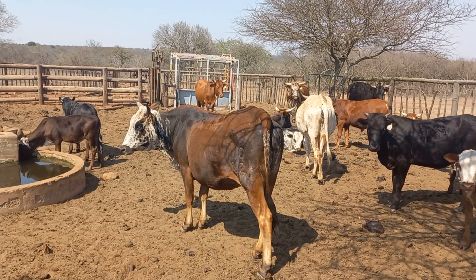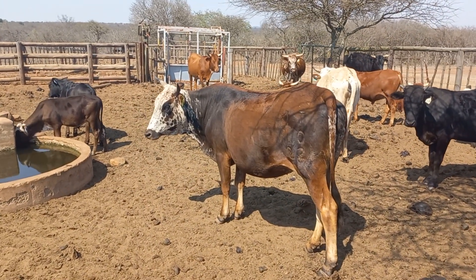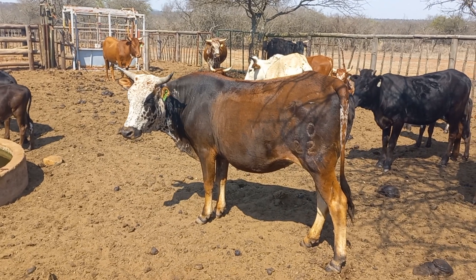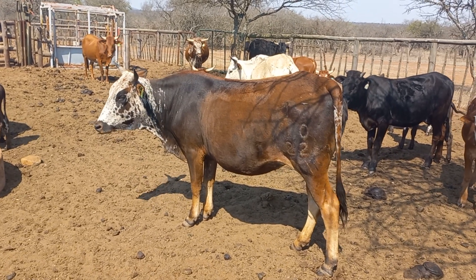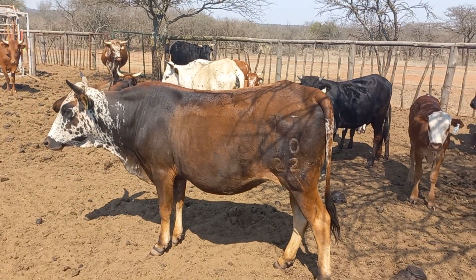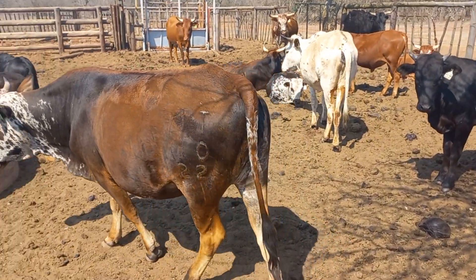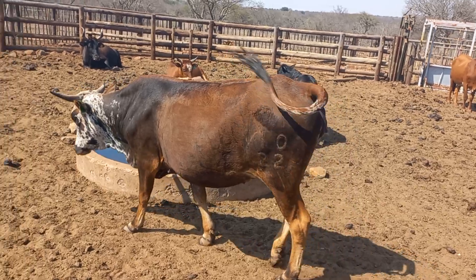Here's a heifer that's going to be calving for the first time — she's a 2022. She should be calving at about 32 months. She's close, it might be 30-plus months. Let's look at her condition.